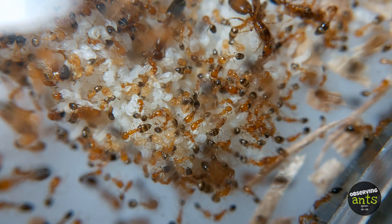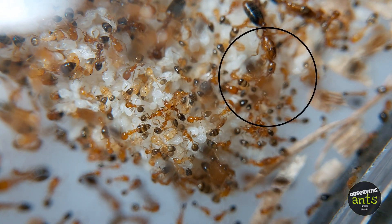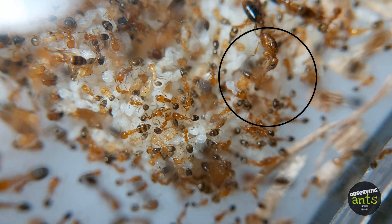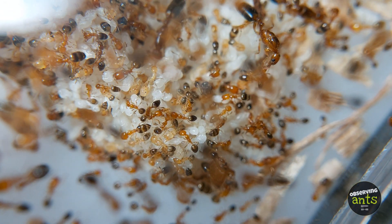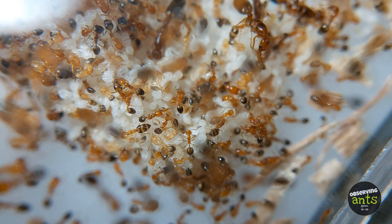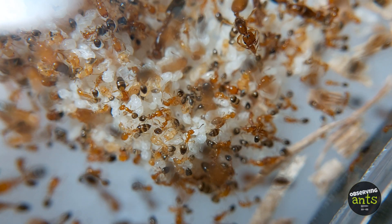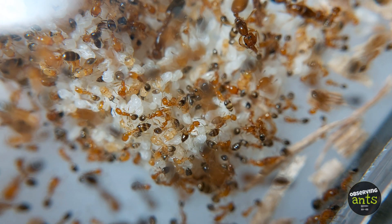Suddenly, trophallaxis is observed between the queen and a worker. The food gathered from their foraging can be shared with the queen through this process. Then the queen will continue laying lots of eggs.